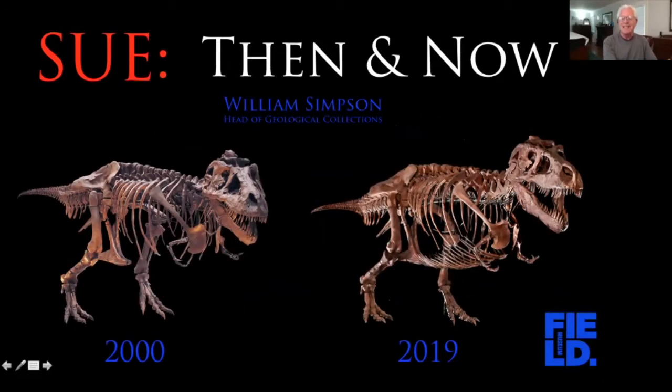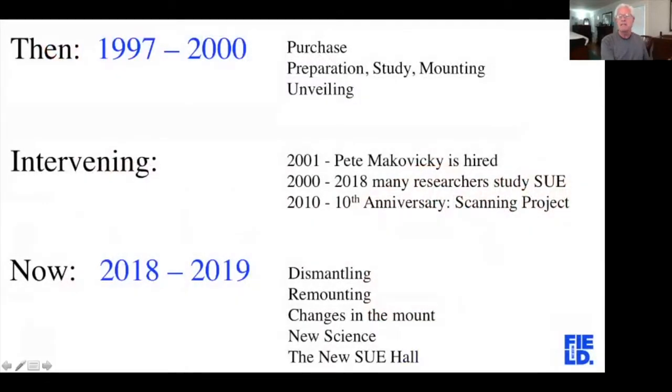Thank you so much for the invitation. I'm really happy to be speaking to you all. We're going to talk about Sue's history at Field Museum. I've broken the talk into three sections: when we first got Sue to when we put it on display, an intervening period, and then when we moved Sue.